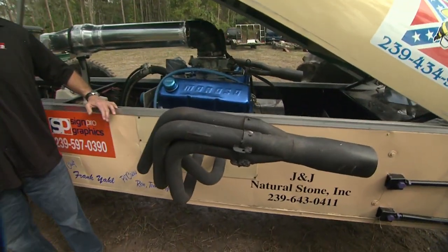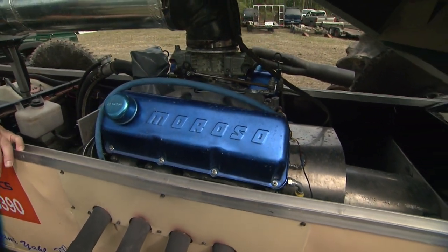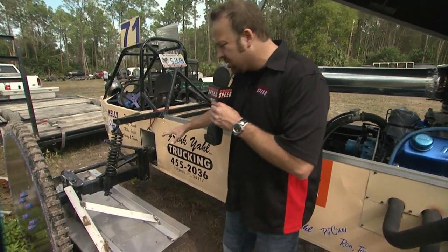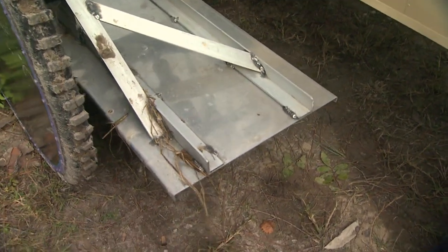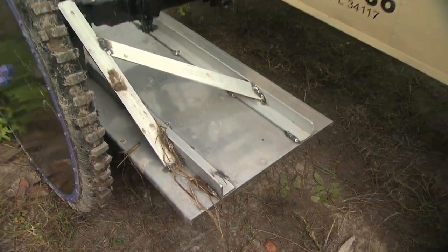485 cubic inch maximum — huge horsepower, huge speeds here at the Mile of Mud. You can run pump gasoline or racing gasoline. No NOS, no turbochargers, no superchargers, no blowers. Adjustable shocks on all four corners of the V8 class. But what's really important are the skis. In all of Swamp Buggy Racing, you have to have the skis. Depending on the height, you can adjust these skis to make your buggy glide across the water.